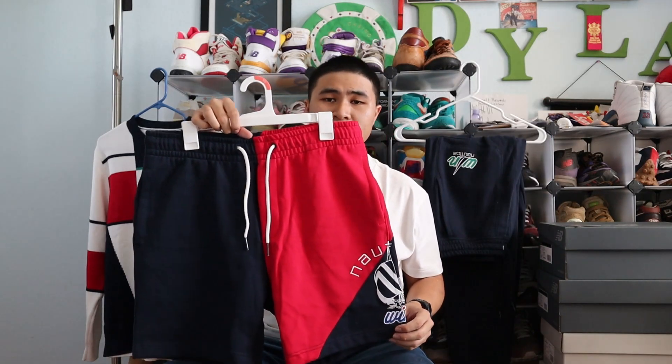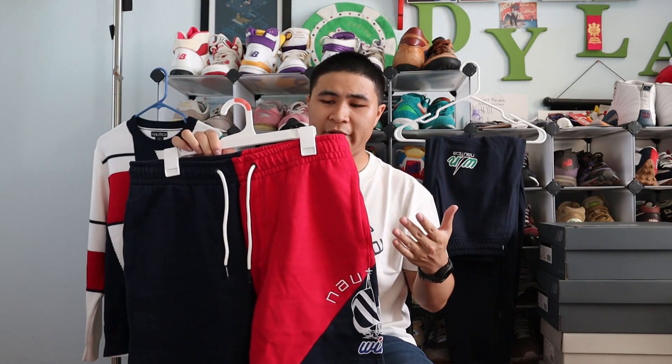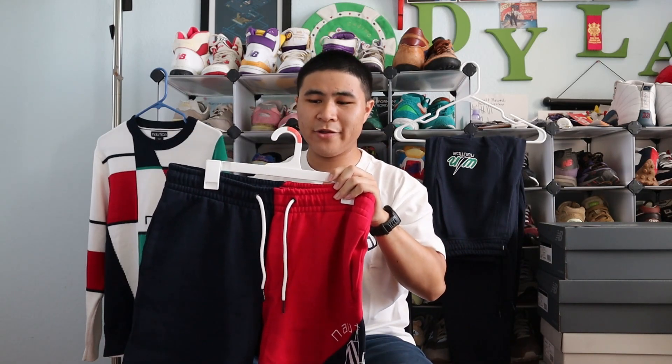The last thing I got was a pair of the navy and red color-block shorts. I have a lot of single-colored shorts, so it's great to get a pair that has a little more flair. Navy and red always go great together and they look great in these shorts. You also get the same logo found on the t-shirt at the left leg of the shorts — the entire graphic and the Nautica logo is embroidered, which is a very nice touch.